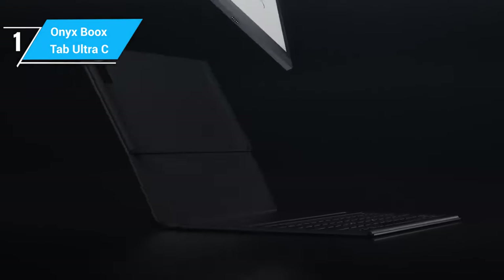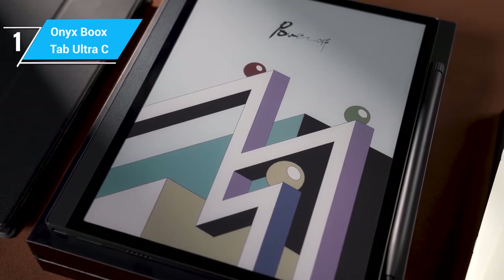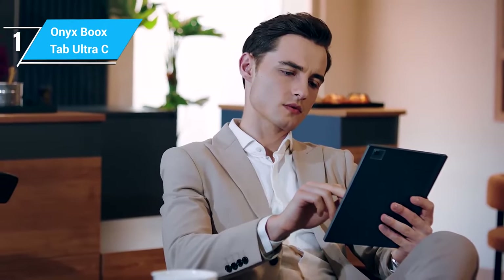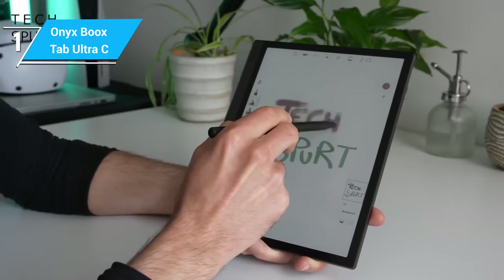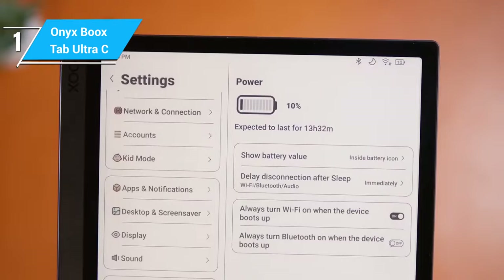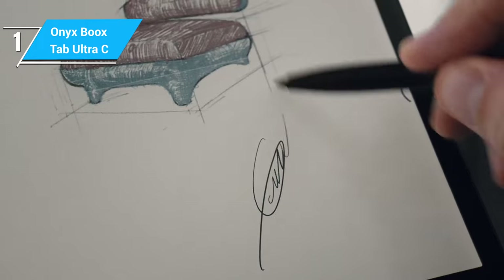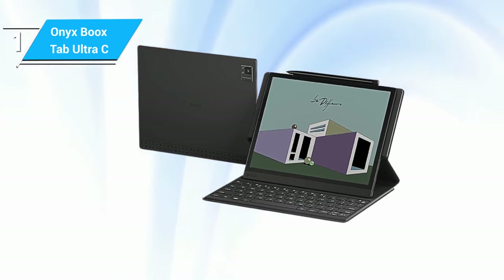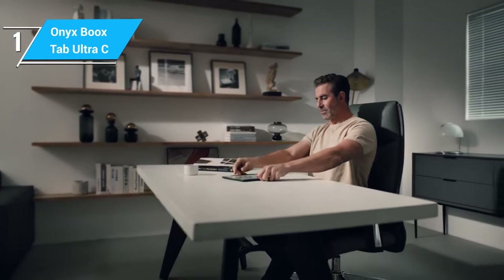The larger screen size is excellent for multitasking and provides ample space for reading and writing. However, the inclusion of a color display means some trade-offs — the resolution and refresh rate might not be as high as those on monochrome e-ink displays, which is something to consider if you prioritize sharpness and fluidity. The stylus experience is satisfying with good responsiveness, and the device also has front lights for various lighting conditions. Battery life is good but may not last as long as other e-ink tablets due to the more power-intensive color screen. Overall, the Onyx Boox Tab Ultra-C is an excellent option for those who need a color e-ink display and value the flexibility of an Android tablet, bridging the gap between traditional e-readers and modern tablet functionalities.